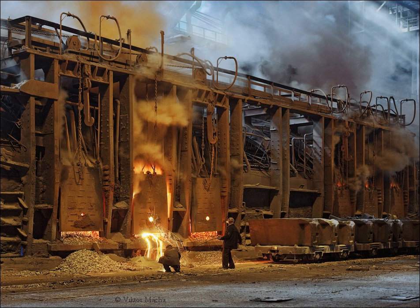Open hearth furnaces are one of a number of kinds of furnace where excess carbon and other impurities are burnt out of pig iron to produce steel. Since steel is difficult to manufacture due to its high melting point, normal fuels and furnaces were insufficient and the open hearth furnace was developed to overcome this difficulty.